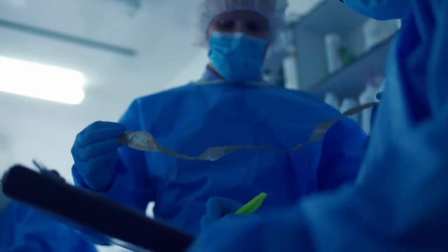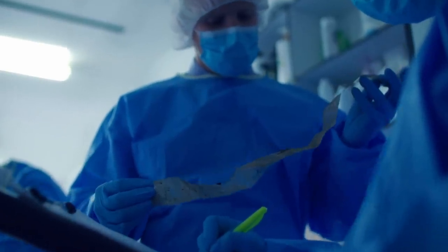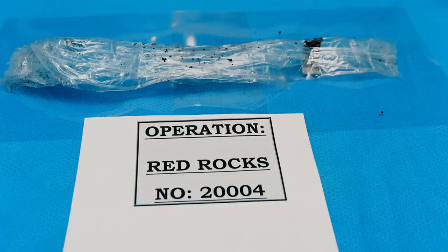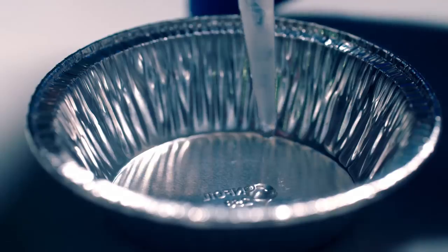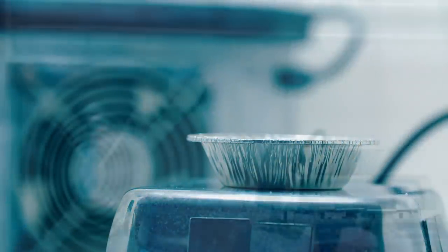The tape that bound the ankles was removed and examined. Often you can get in between the layers of sellotape, as it's been wrapped around an item, and sometimes get DNA or fingerprints contained within that. So even though the body had been in the water for perhaps at least 24 to 48 hours, there was still a possibility of finding evidence within the layers of the tape — evidence that could identify the victim or his killer.